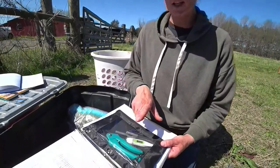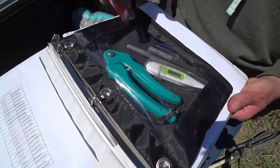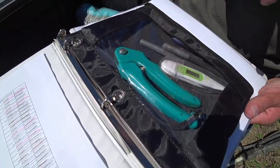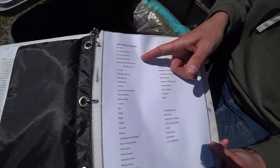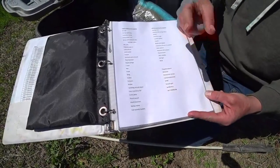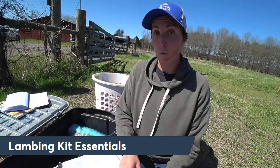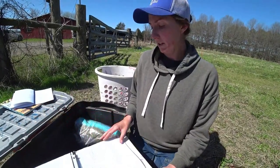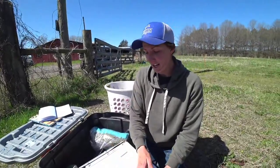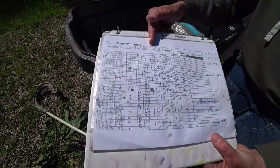The kit also includes a pencil pouch with extra pens, a thermometer to check if lambs are hypothermic, and a hoof trimmer in case a ewe is limping. We also keep a printed list of the full field lambing kit and a separate list of supplies for lambing diseases like milk fever and pregnancy toxemia. I make copies of records once a week — keeping the copies out in the field kit and the originals in my office — so we can always reference who belongs to who.